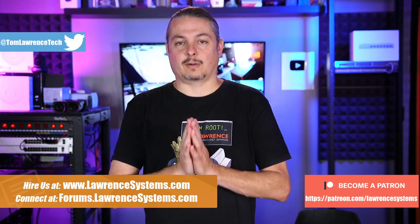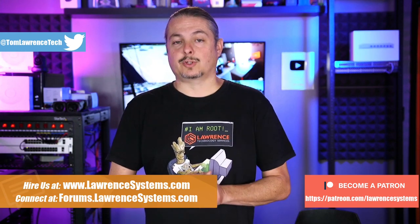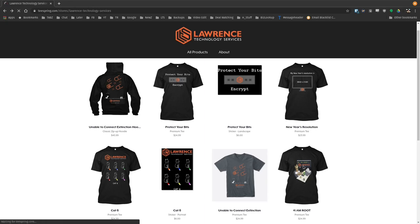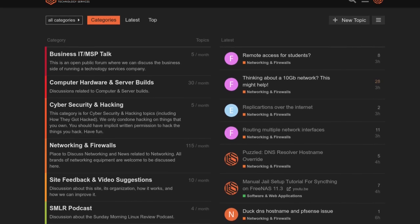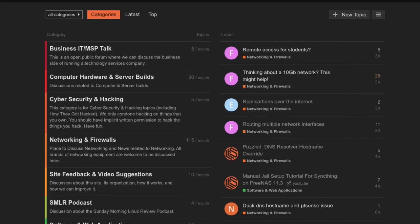Affiliate links are in the description of all of our videos, including a link to our shirt store. We have a wide variety of shirts, and new designs come out randomly, so check back frequently. And finally, our forums — forums.lawrencesystems.com — is where you can have a more in-depth discussion about this video and other tech topics you've seen on this channel.